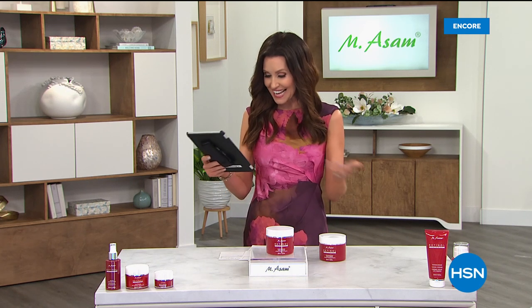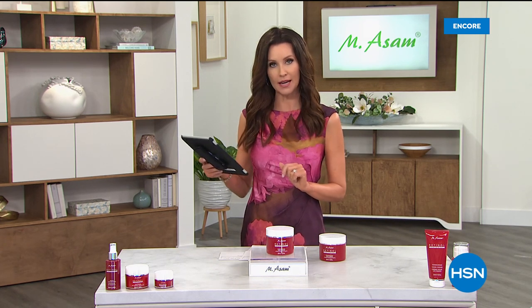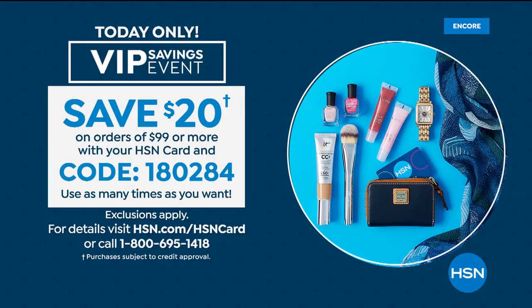I'm so glad everyone is joining us. Nancy, welcome to the show. Jesse was asking about a coupon code and said she wished she had a good coupon. Well, Jesse, you're in luck because we actually do have a very special coupon going on today — it's a VIP savings event.